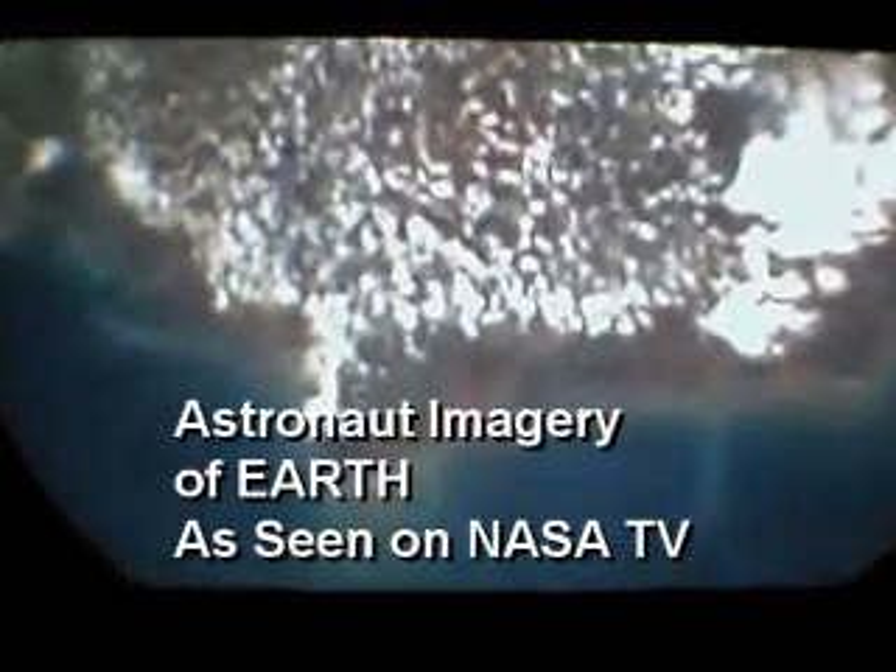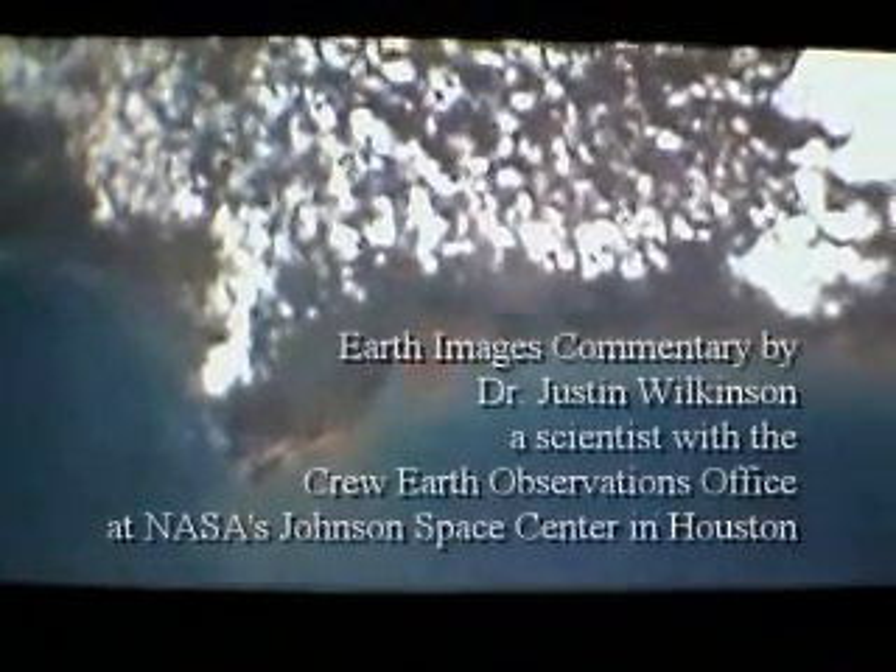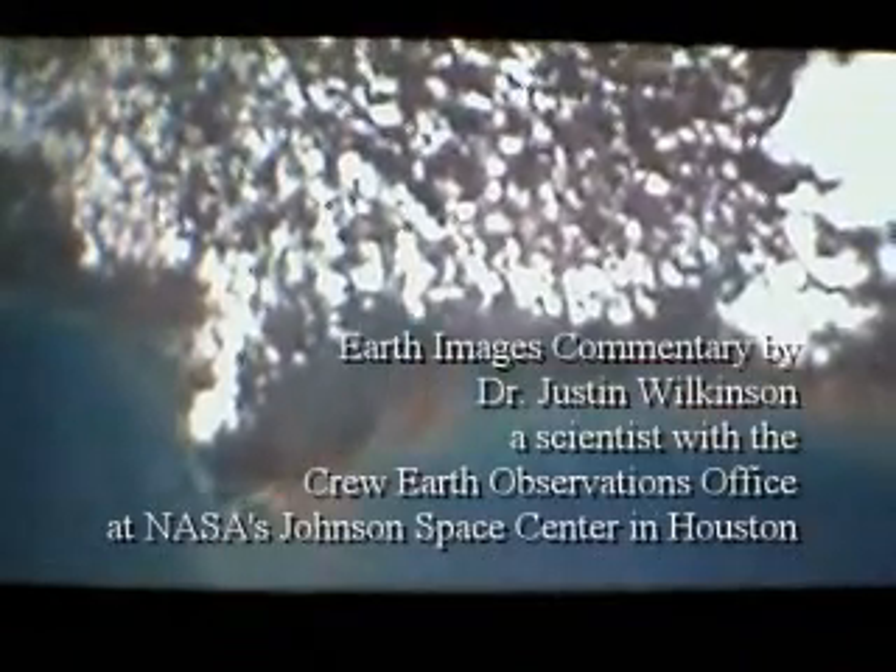With us today to help identify some of the imagery is Dr. Justin Wilkinson, a scientist with the Crew Earth Observations Office here at the Johnson Space Center in Houston, the office that coordinates the Earth imagery activity for station and shuttle astronauts. Thank you for being here, Justin, and I apologize in advance for asking you to identify imagery on the fly today. But with no further ado, I'd like to get to it and ask you a question about what we're looking at now in this scene.